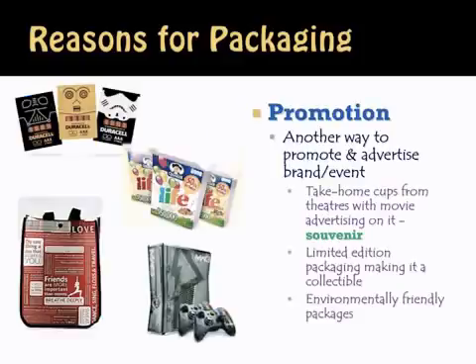The last reason for packaging is promotion. Packaging can act as that silent salesperson — it can be that last piece of promotion to encourage the consumer to purchase the product. It's another way to promote and advertise your brand. For instance, when you go to the movie theater and buy the super-sized cola drink that comes in a souvenir cup, that take-home cup is a promotional item with a movie identified on it.